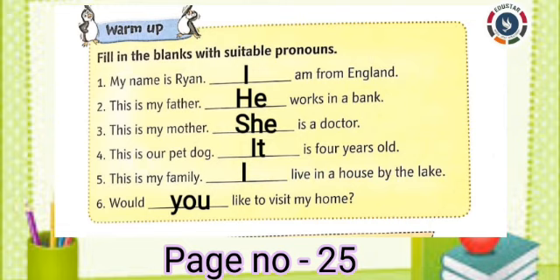Fifth one: This is my family. Dash live in a house by the lake. Answer: I. Sixth one: Would dash like to visit my home? Answer: You.